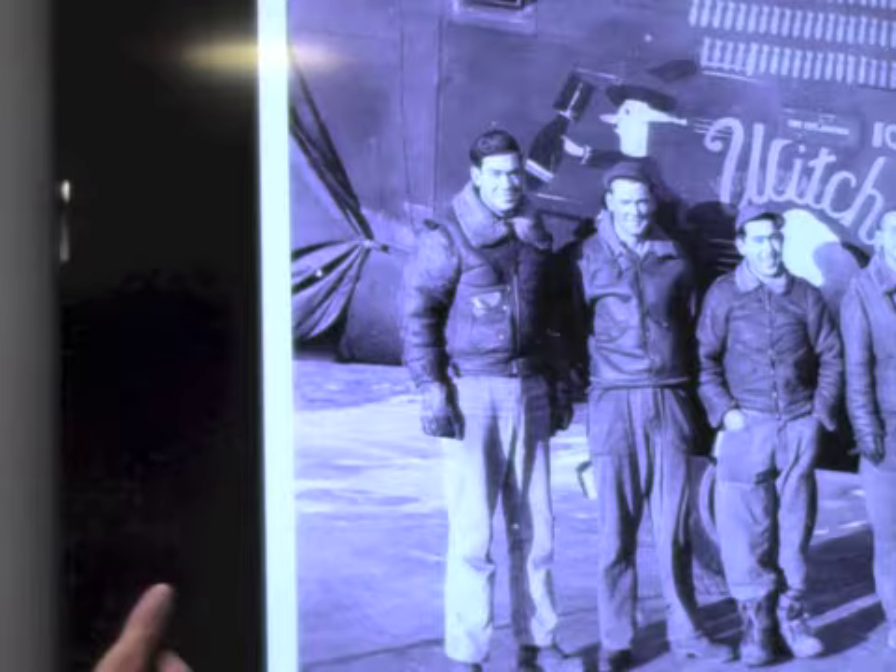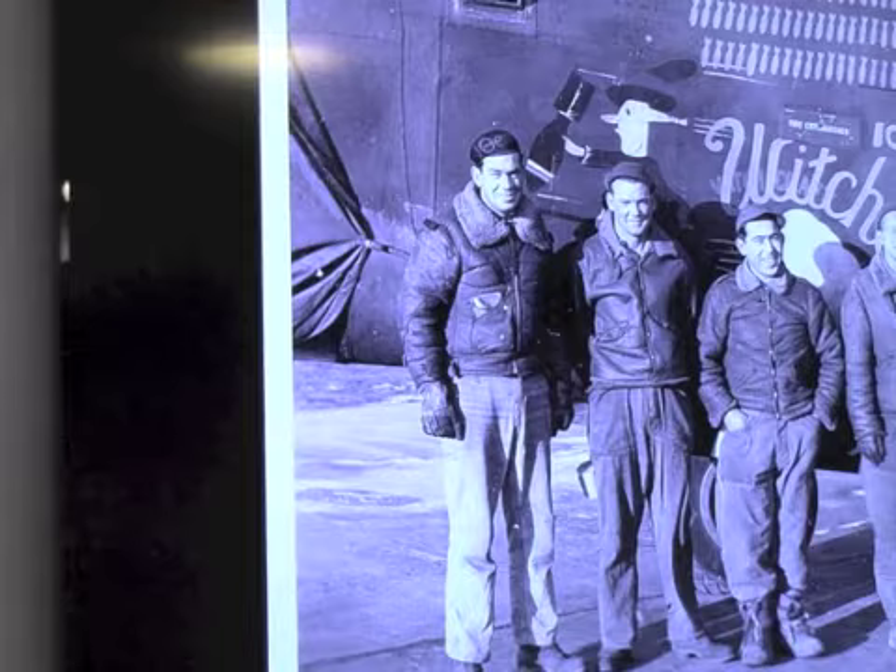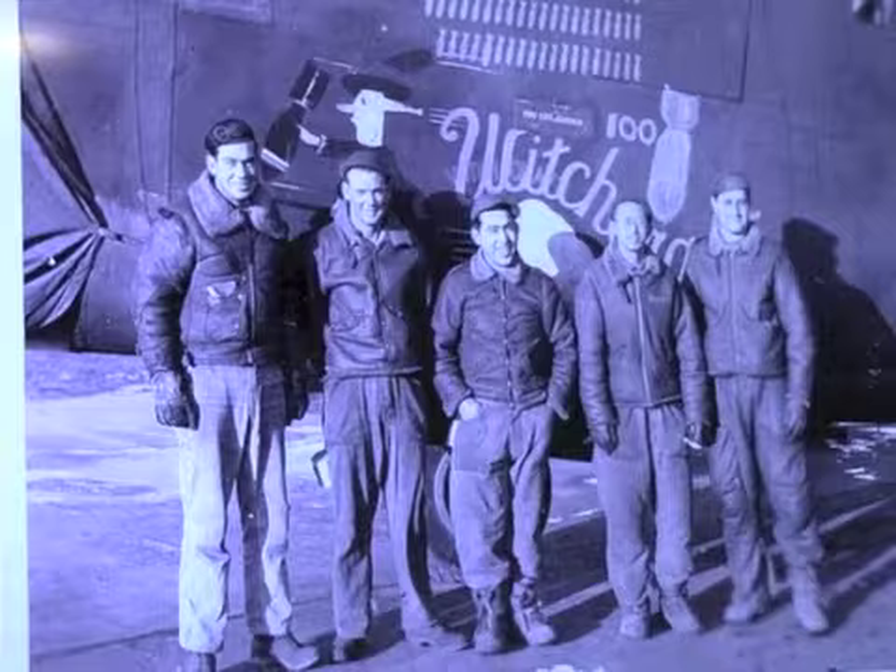Joe Ramirez and Dong — I really like this picture because there they are with their charge. They took a lot of pride in this. They are responsible for this airplane's achievements. And Dong, as I said, he lived here in Coronado.